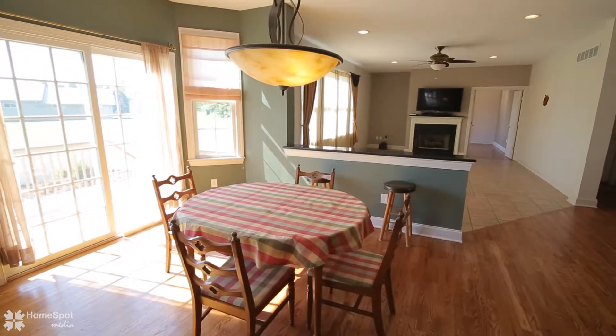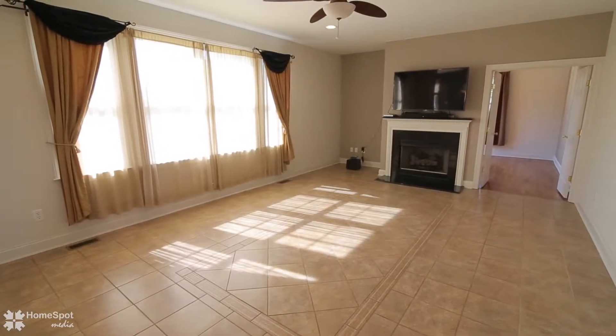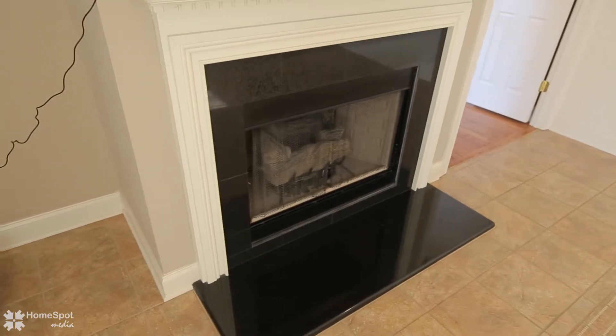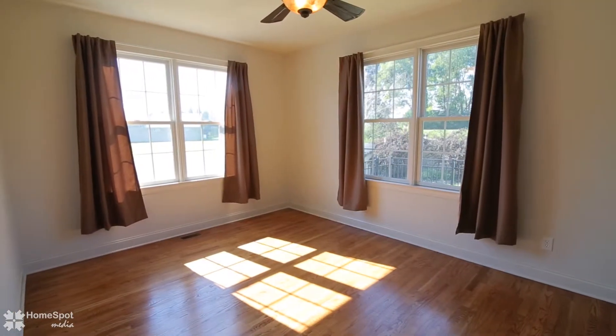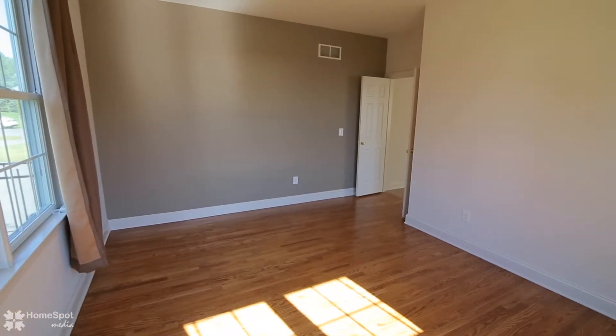Accent lighting in the living room and tray ceiling in the dining room. In addition to a formal living room and family room with gas fireplace, this well-designed home features two first-floor bonus rooms perfect for a home office or library.